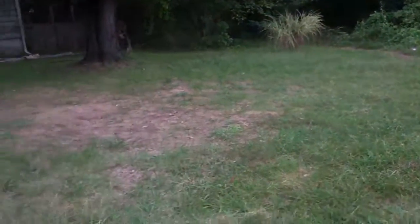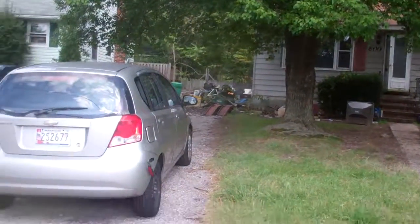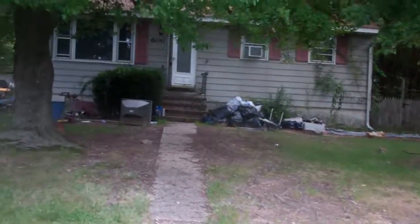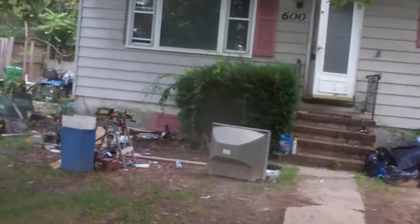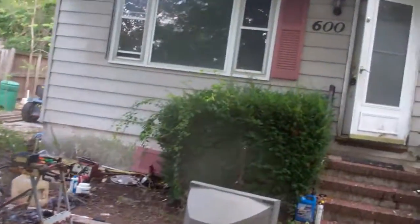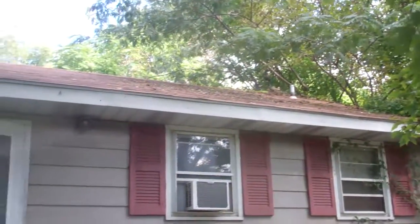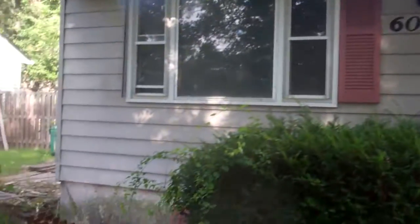We've got a pretty big front yard here. Looks like there was probably a hoarder who lived here. Let's go and check out the inside. Needs all new windows. Siding looks good. Roof looks decent except for that side, but actually the roof looks decent. There's some trees and stuff there. All new windows, new front door.